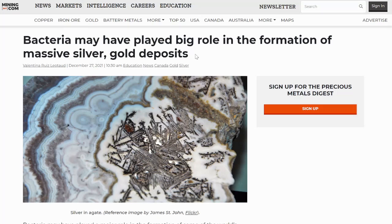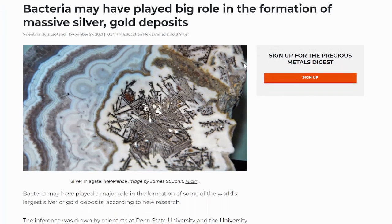Bacteria may have played a big role in the formation of massive silver and gold deposits. This kind of helps us understand mining and how these metals are formed and extracted. It's kind of interesting because both metals are kind of antimicrobial, so it's very interesting that the very bacteria that they are used to fight sometimes in medicine may have had a role in the formation of these deposits.